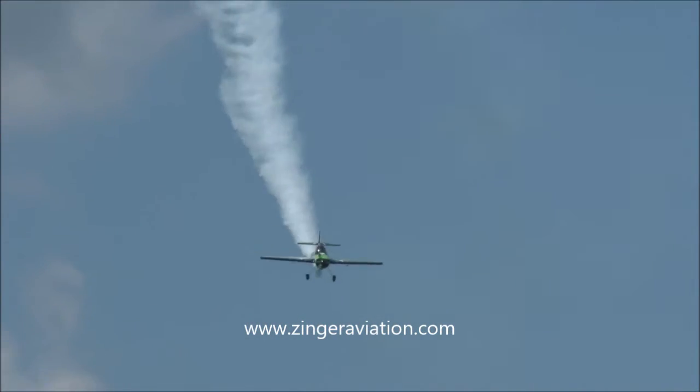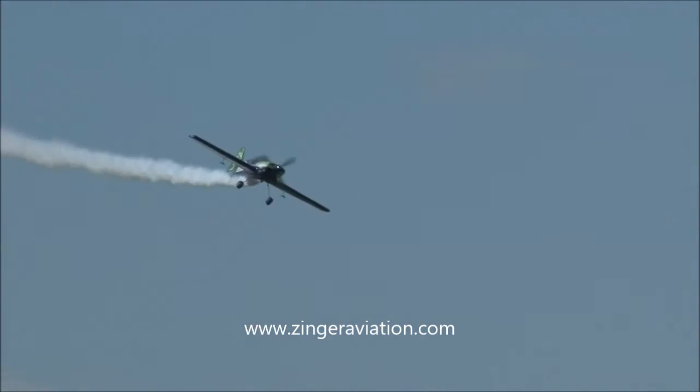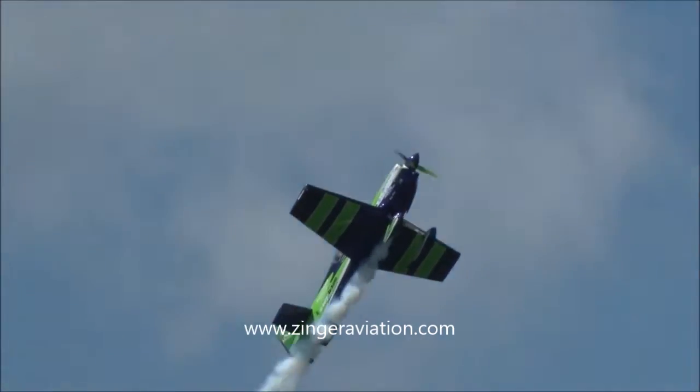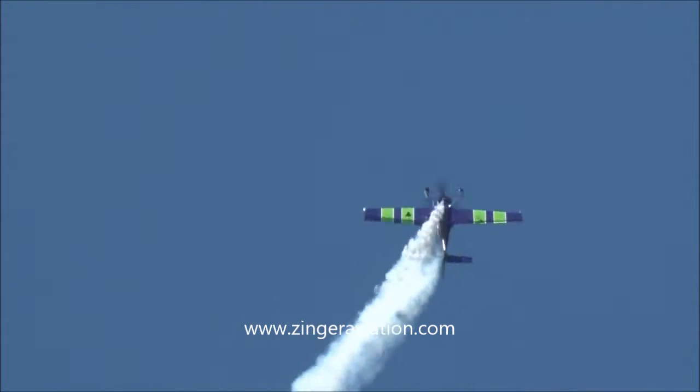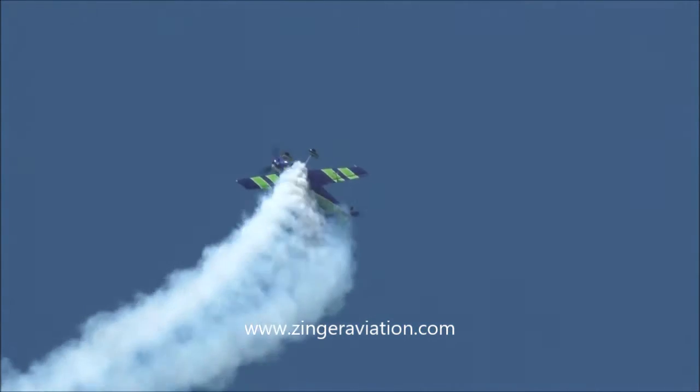Here he comes, in from the left, diving down, picking up a little bit of airspeed here. Smooth and drop. Onto the vertical he goes, rolling the airplane down. He's just climbing up.